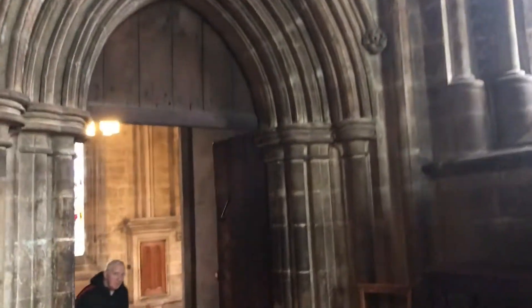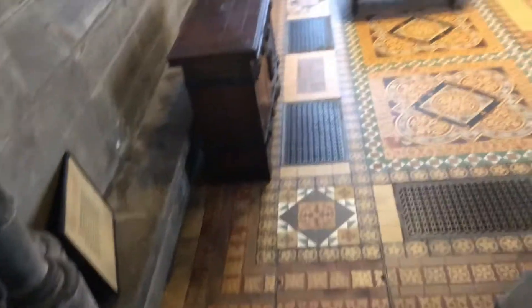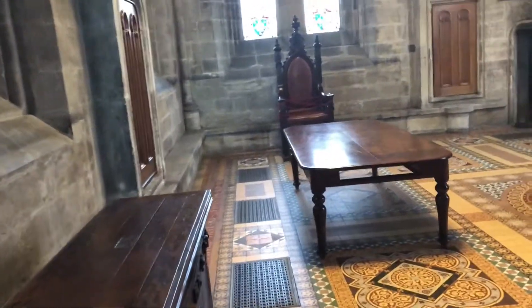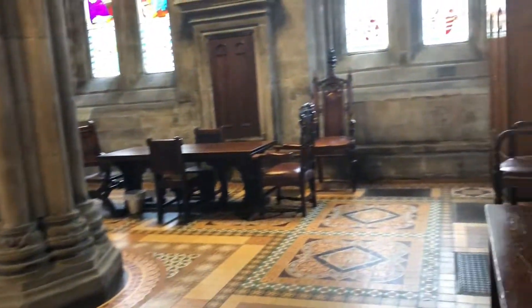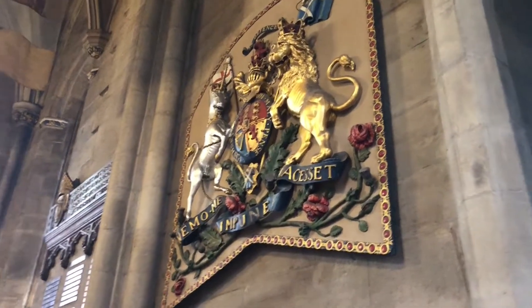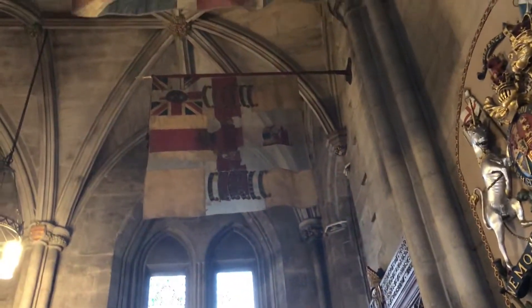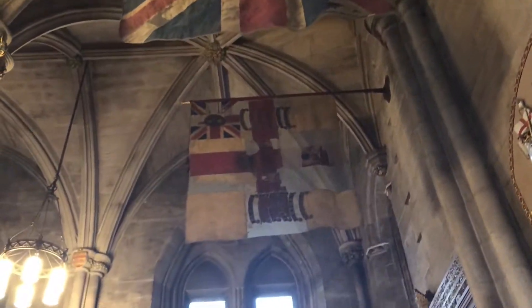Lots of stained glass. Let's have a look down here, see what we can discover. Oh wow, a chamber! Can you hear the echo? It is very echoey. Look how old those flags are — the full-length pieces are so old.